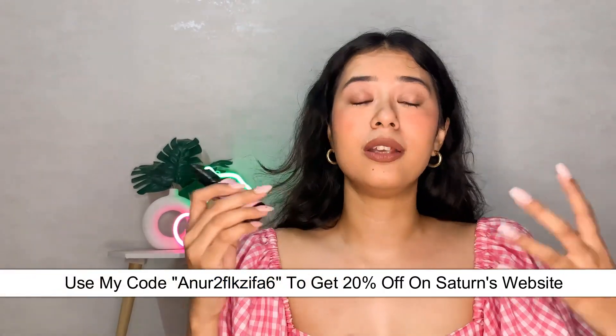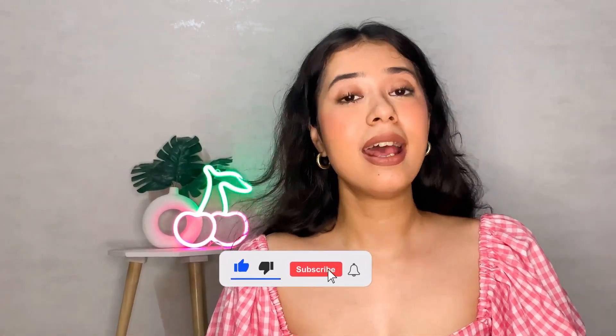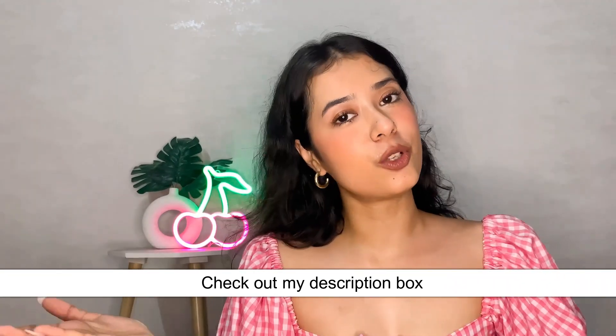I've been using Saturn products and I'm quite impressed with how effective they are. With that I'd like to conclude today's video — I hope you guys liked it. If you do, please like my video and subscribe to my channel. All the details and information will be in the description box, so do check that out, and don't forget to use the coupon code to save money. I will see you guys very soon — till then, take care, goodbye.